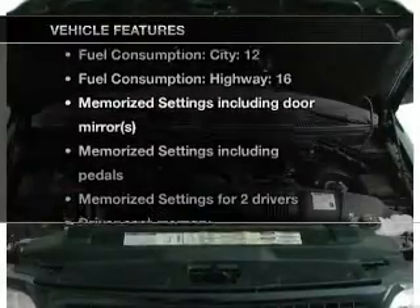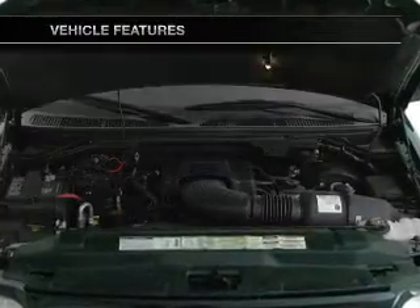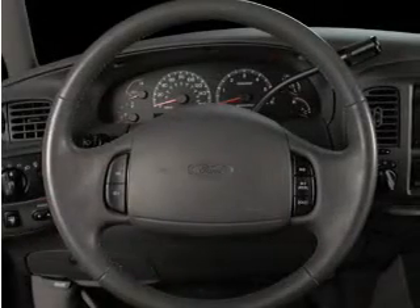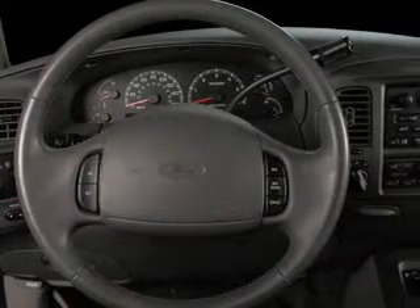Plus, enjoy these notable features that are included in this vehicle: leather seats, power door locks, power windows, cruise control, AM-FM stereo, and power mirrors.